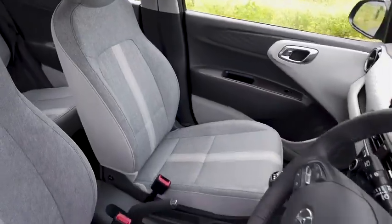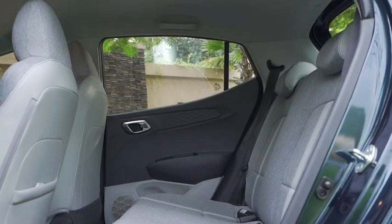Even the seats are grey, so that's good as well. On the second row, I love the thigh support — that seat is huge with that thigh support and an adjustable headrest, so I'm very comfortable sitting on the second row.